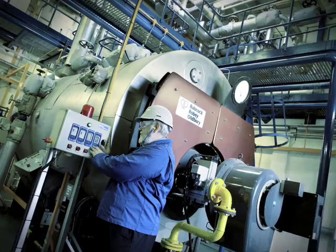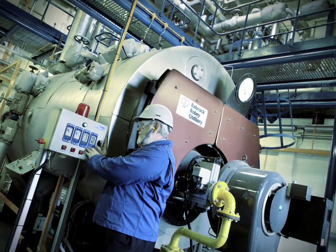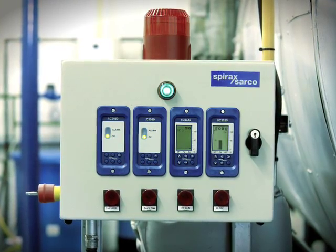If you combine all this with the latest generation of reliable, self-checking low and high-level alarms, it is possible to operate boilers fully automatically and with considerably reduced supervision.